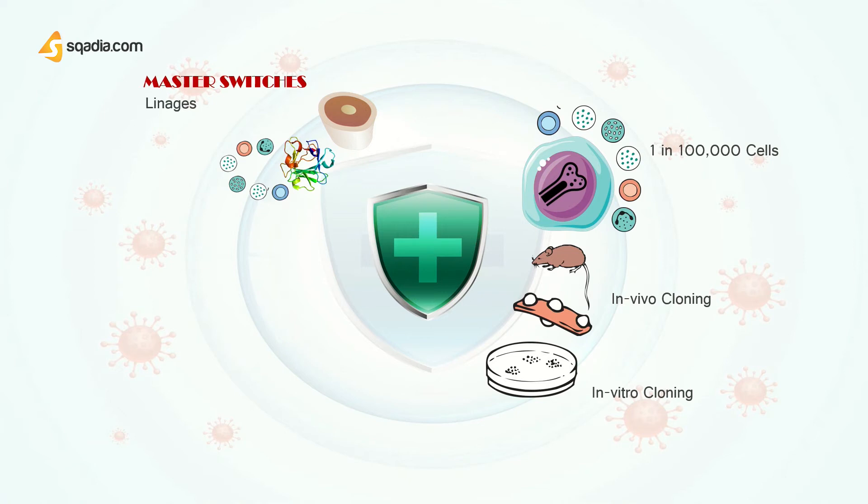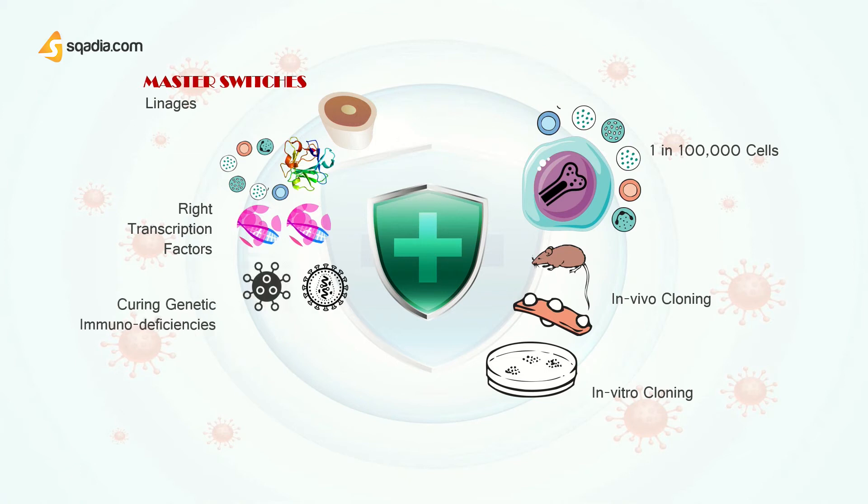Remarkably, recent studies have shown that it is possible to turn one differentiated cell type to another by experimentally introducing the right transcription factors into the cell. This finding has important therapeutic implications, particularly in the case of curing genetic immunodeficiencies.